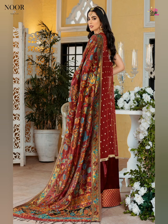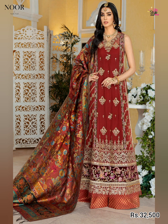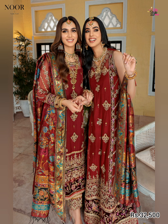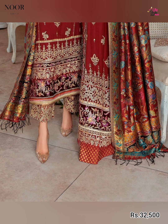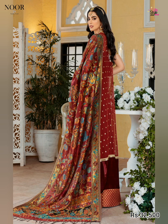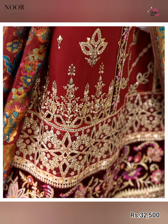Friends, please watch the video till the end — this is a very beautiful and gorgeous latest collection, launched just yesterday. It is a very limited edition and beautiful piece. The shirt front has hand work and sequin embroidered chiffon. The back is sequin embroidered pure chiffon. The sleeves are sequin embroidered pure chiffon. The trouser is jamawar fabric. The dupatta is hand woven pure silk with sequin embroidered velvet patti for sleeves and neckline. There is also an embroidered velvet front border, organza border, and sequin embroidered organza border for the trouser. The price is 32,500 rupees.